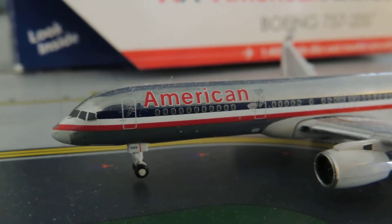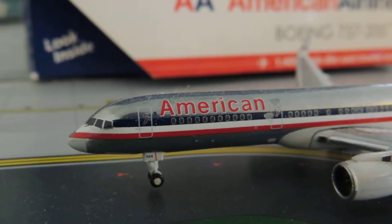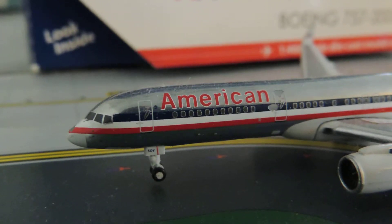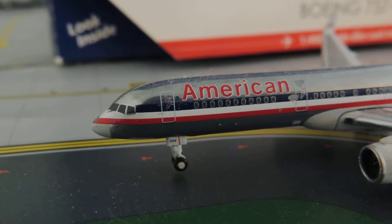The American Airlines 757-200 is an amazing aircraft. I just love the nose of the 757 — it's always addicting in my opinion. Very sleek looking, compact.